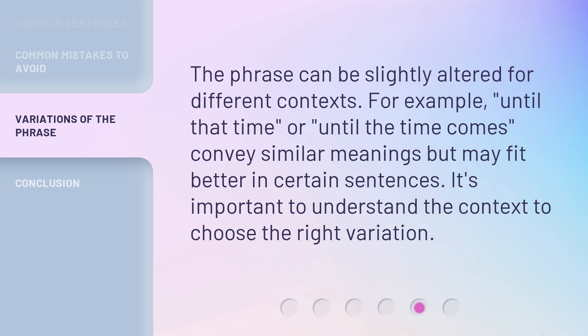The phrase can be slightly altered for different contexts. For example, 'Until That Time' or 'Until the Time Comes' convey similar meanings but may fit better in certain sentences. It's important to understand the context to choose the right variation.